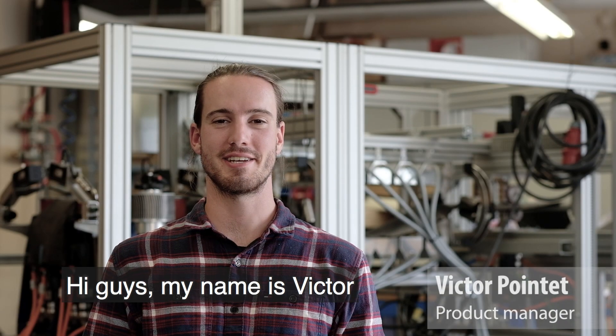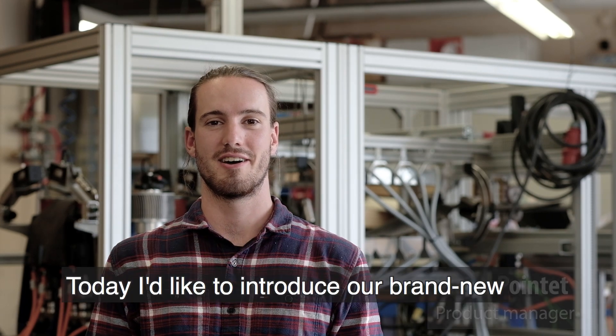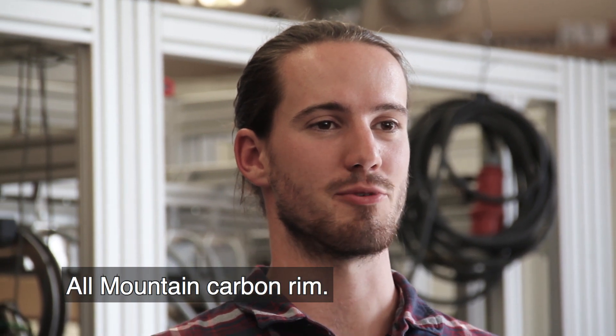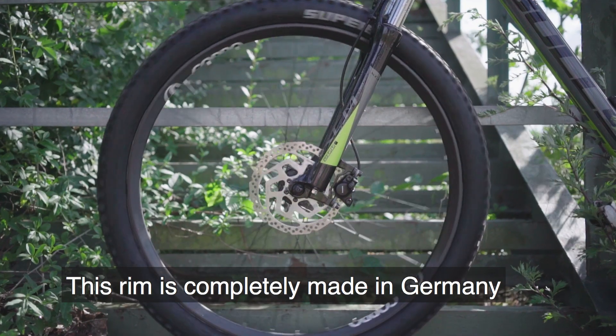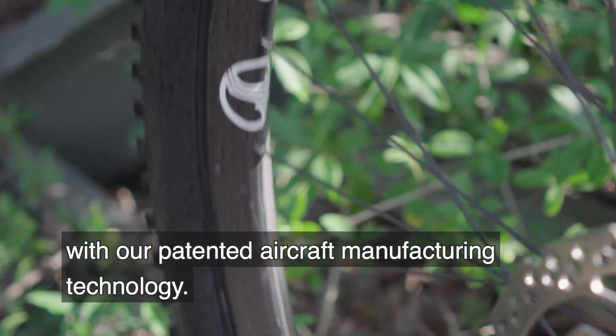Hi guys, my name is Victor and I'm working for CoPro Technology. Today I'd like to introduce our brand new Old Mountain carbon rim. This rim is completely made in Germany with our patented aircraft manufacturing technology.